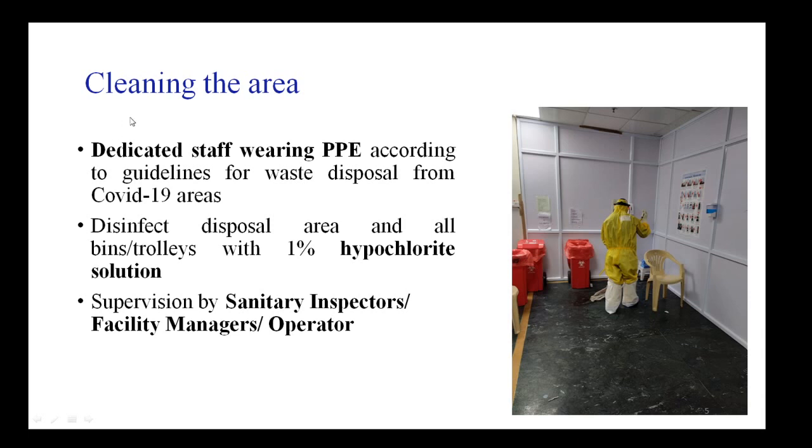When cleaning the area, dedicated staff should wear full PPE. They should disinfect the disposal area and the bins and trolleys with freshly prepared 1% hypochlorite solution or bleach. This should be done under the supervision of a sanitary inspector, facility manager, or operator to ensure no breach in the cleaning protocol and to prevent the spread of infection.